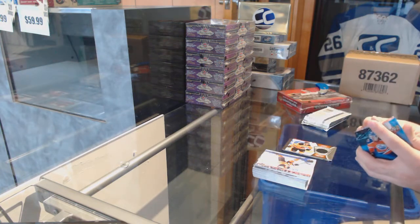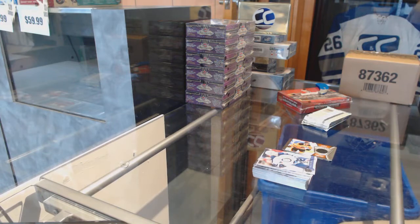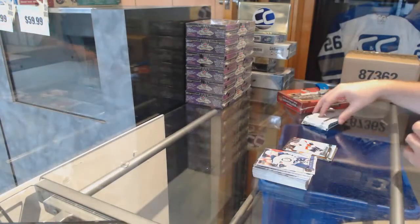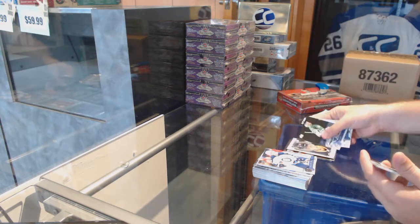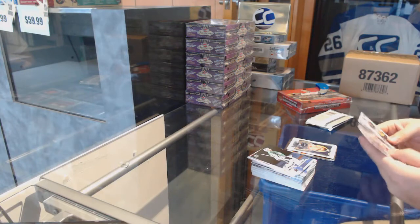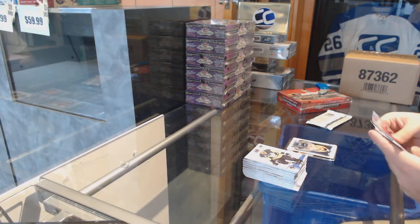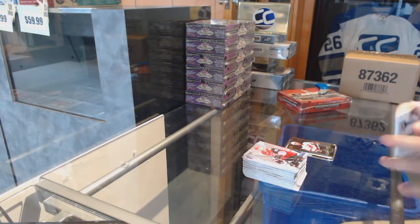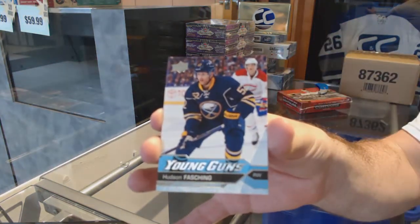We've got a Young Guns for the Panthers, Dennis Mulgan. Hudson Fashing, rookie portraits for the Buffalo Sabres. Shining Stars of Kyle Palmieri for the Devils. And we've got a Young Guns for the Buffalo Sabres, Hudson Fashing.